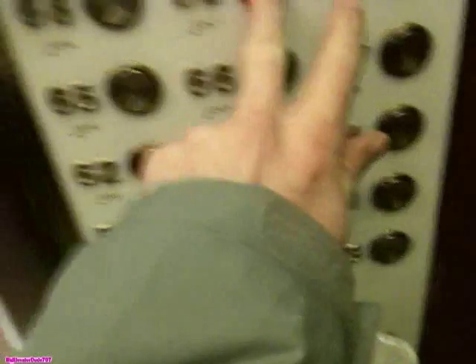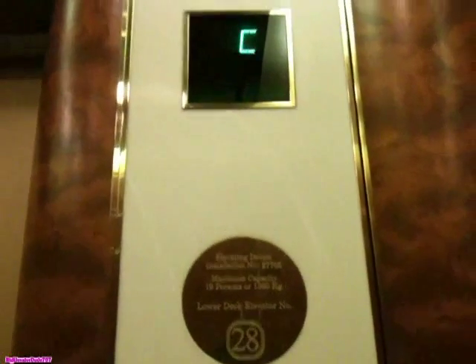This one. This is 70. 69. And a proximity card for 70. This is the lower deck, on number 28.